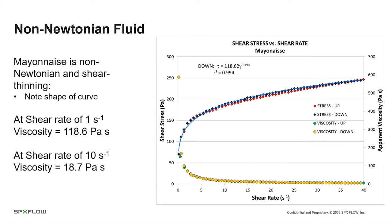This is mayonnaise, which is non-Newtonian and shear thinning. When we look at the shear stress versus shear rate curve curving downwards, that's a shear thinning fluid. At one reciprocal second, the viscosity is about 120,000 centipoise; at 10 reciprocal seconds, it's about 20,000. N is approximately 0.2 — much less than one. The smaller that number between zero and one, the more shear thinning behavior the fluid exhibits.